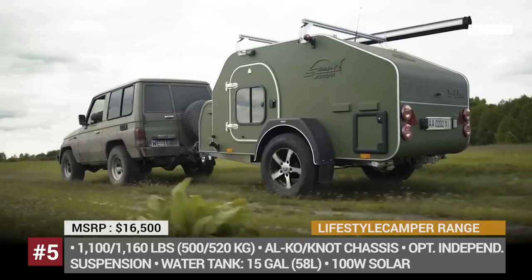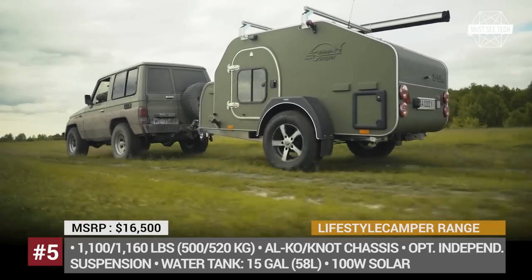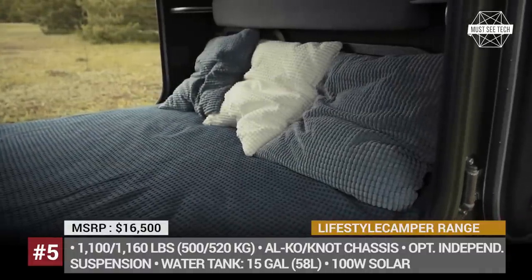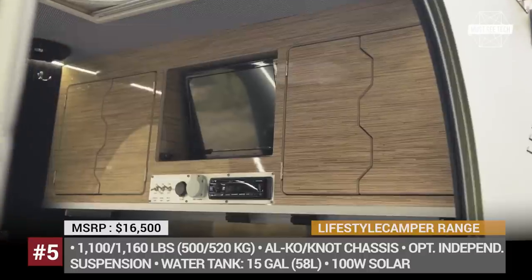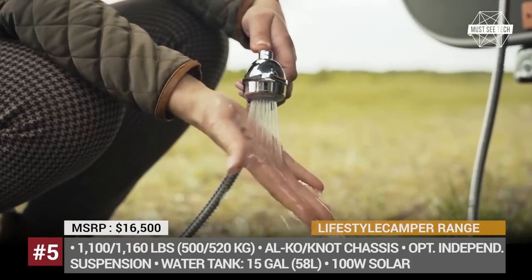The body of the camper is made of lightweight timber wood imported from France, while the outer shell is protected by a Line-X coating. The kitchen zone is finished in stainless steel, while the interior gets full Alcantara treatment throughout. Off-grid autonomy is ensured by a 5-liter gas tank, an optional 100-watt solar panel, and a 58-liter water tank.